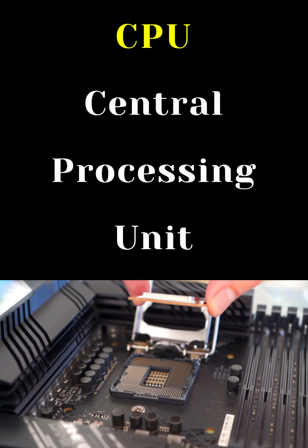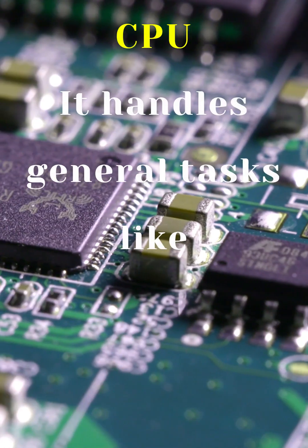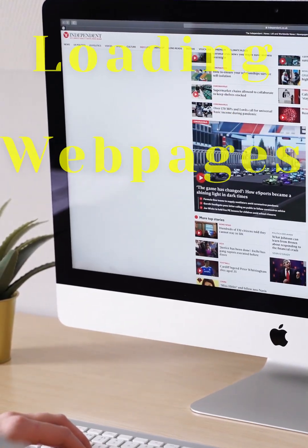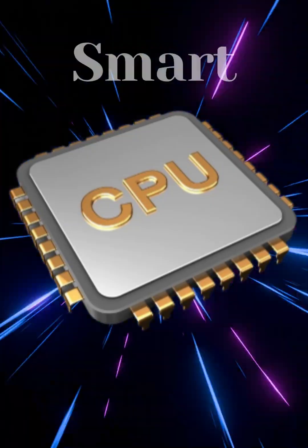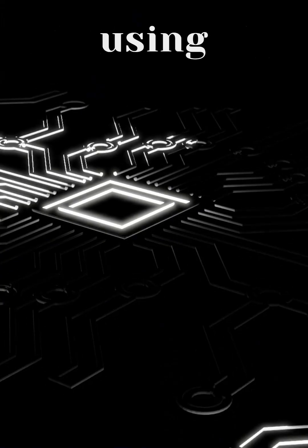The CPU, or Central Processing Unit, is your computer's main brain. It handles general tasks like opening programs, loading webpages, typing in Word, or calculating spreadsheets — fast and smart, but it mostly does one or a few tasks at a time, using serial processing.